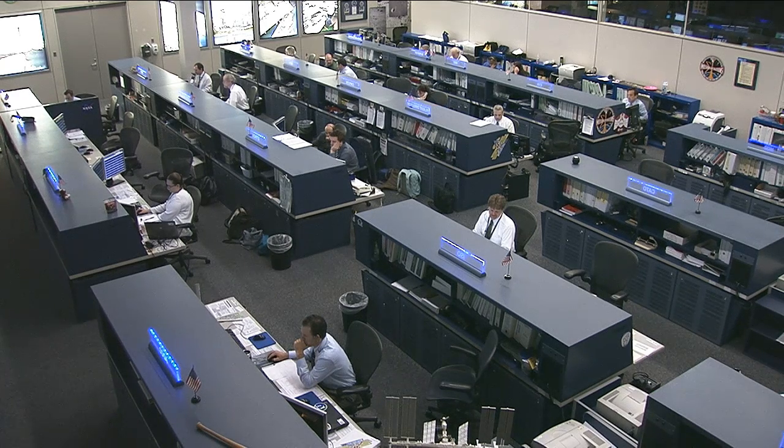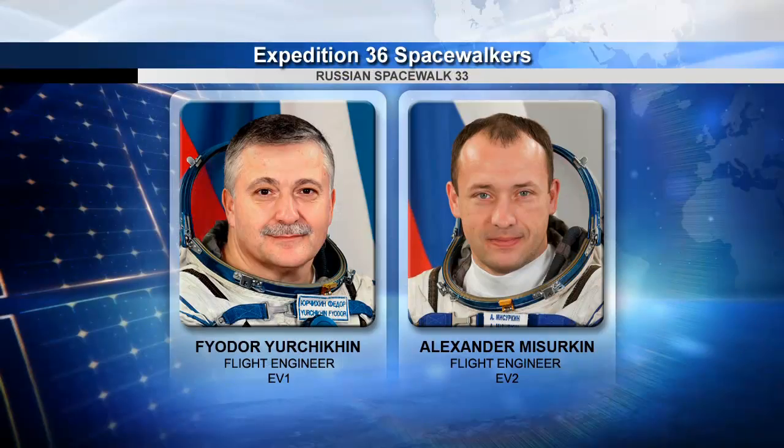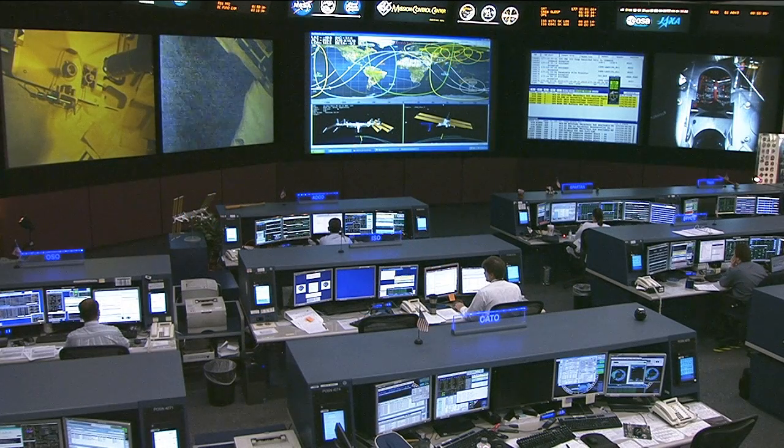As we talked about yesterday, Yurchikhin and Misurkin had wrapped up a spacewalk earlier this week — 6 hours 34 minutes — both of them venturing outside the Russian segment of the International Space Station. They still had some cleanup activities today and also had a quick chat with the ground team to look back at the spacewalk and talk about how it went.